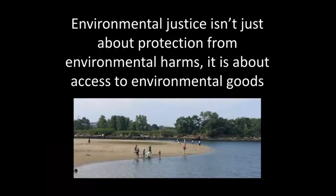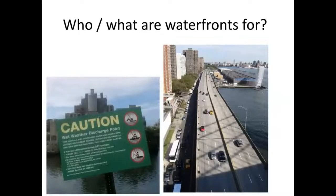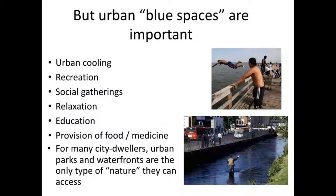Waterfronts are one of the least studied of those spaces. They're often not thought of as places for people to access environmental goods, because they're often associated with environmental bads — potential pollution from combined sewage overflow, and isolation due to highways separating them from where people live and work. But they're also very important — for ecosystem services and other species. They provide urban cooling, recreation, social gatherings, relaxation, education, and even provision of food and medicine.